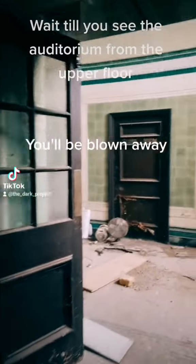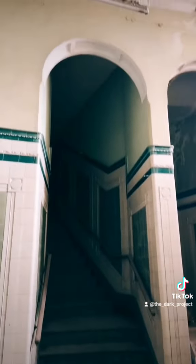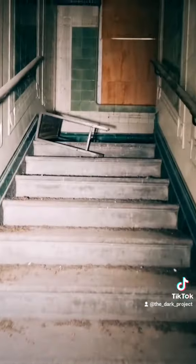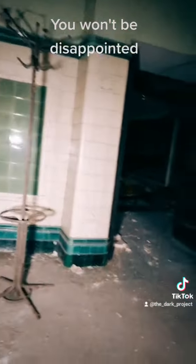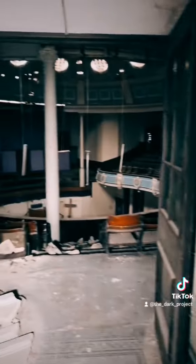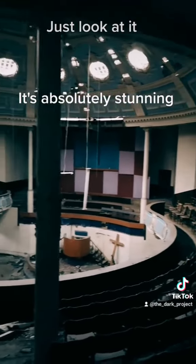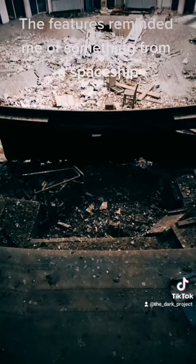Wait till you see the auditorium from the upper floor — you'll be blown away. It's just up these stairs. You won't be disappointed. Just look at it. It's absolutely stunning. The features reminded me of something from a spaceship.